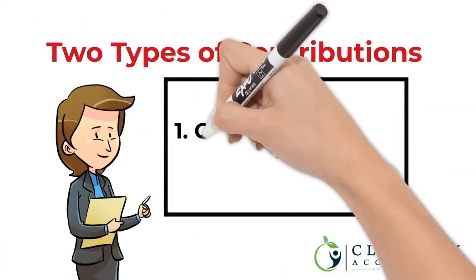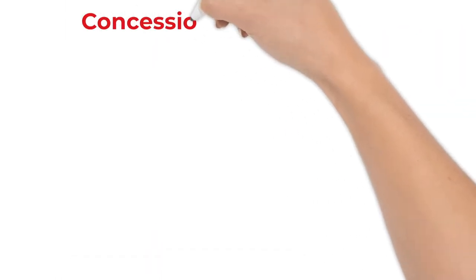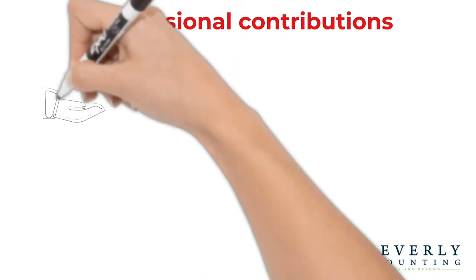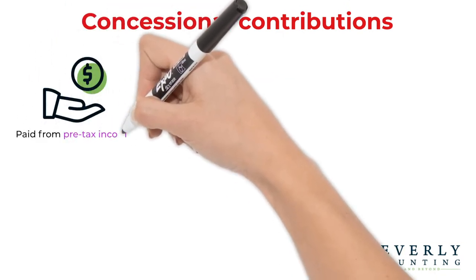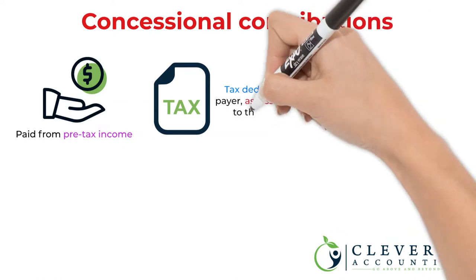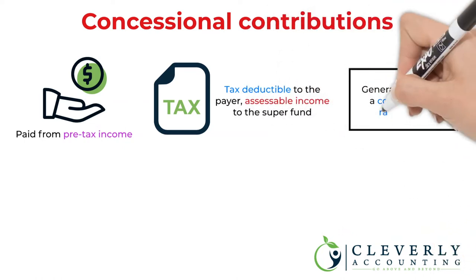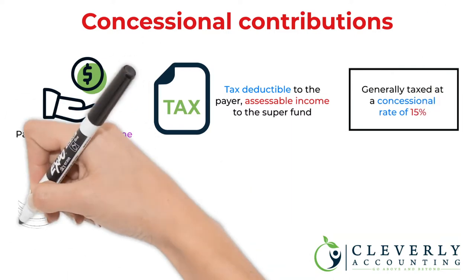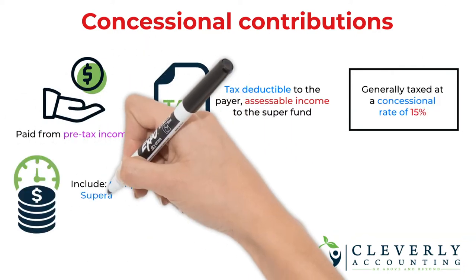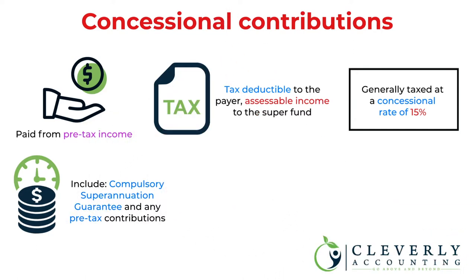There are two types of contributions: concessional and non-concessional. Concessional contributions are money paid to your super fund from your pre-tax income. They are tax deductible to the payer and assessable income to the super fund, and are generally taxed at a concessional rate of 15%. These contributions include the compulsory superannuation guarantee and any pre-tax contributions that you or your employer makes on your behalf, such as salary sacrifice.